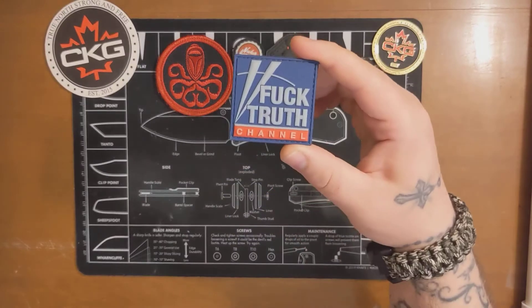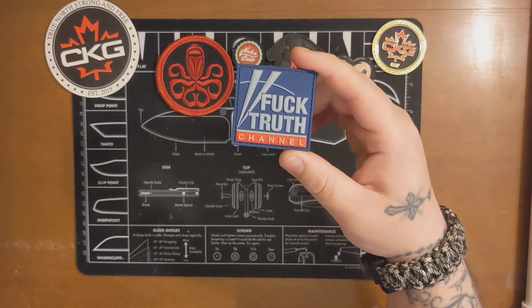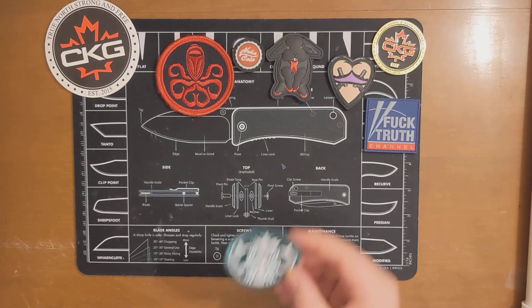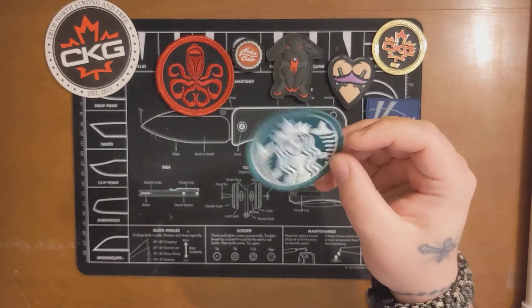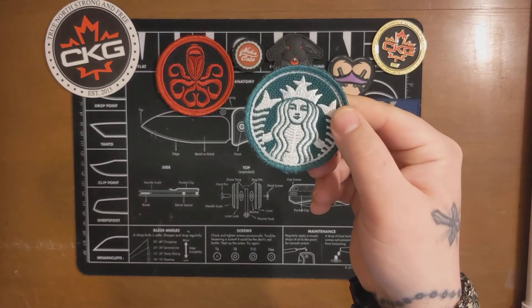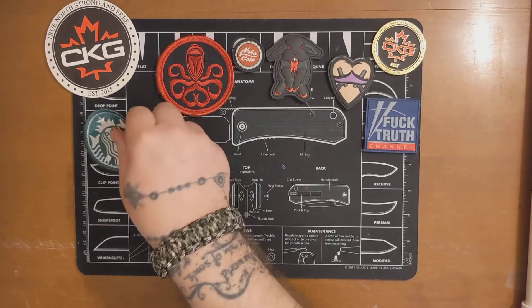What's better than guns and titties, right? Honestly, a man's two best friends, so that's pretty badass. Then of course we got our Fuck Truth channel — pretty awesome patch. We have a Starbucks one but it looks more like a skeletized person. A little bit weird, but that's cool.